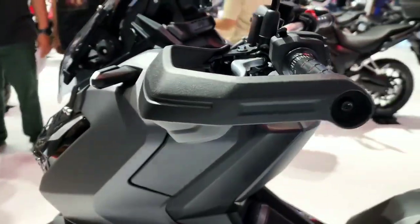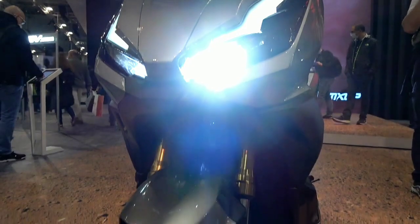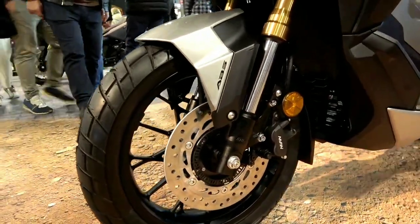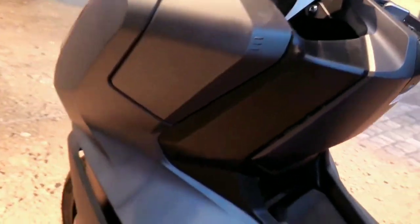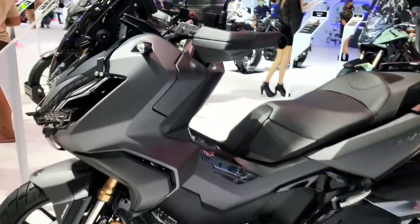The Honda ADV 350 uses a 330cc single-cylinder liquid-cooled engine. With these specs, it is capable of producing 28.8hp of power at 7,500 rpm and maximum torque at 5,250 rpm. The transmission system uses an automatic CVT gearbox.